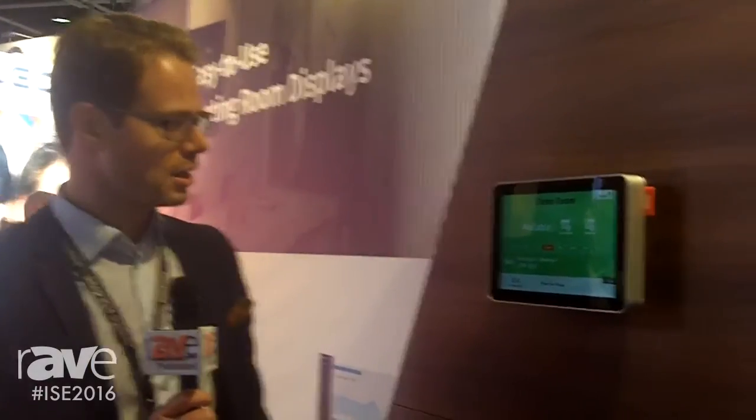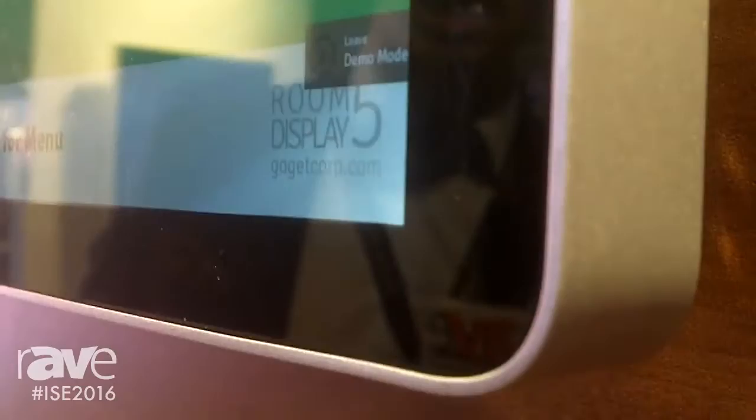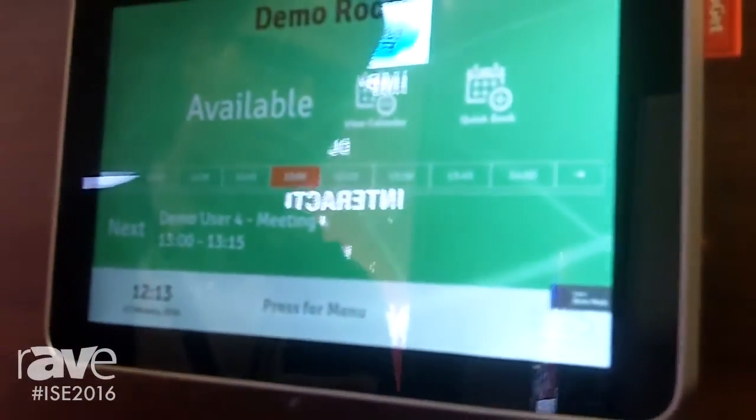This is Andreas from GoGet, and I want to show you our latest product, RoomSync Plus. It's a 10-inch meeting room display with all the latest features like Power over Ethernet Plus, Wi-Fi, wired Ethernet, and it runs our new system, RoomDisplay 5.